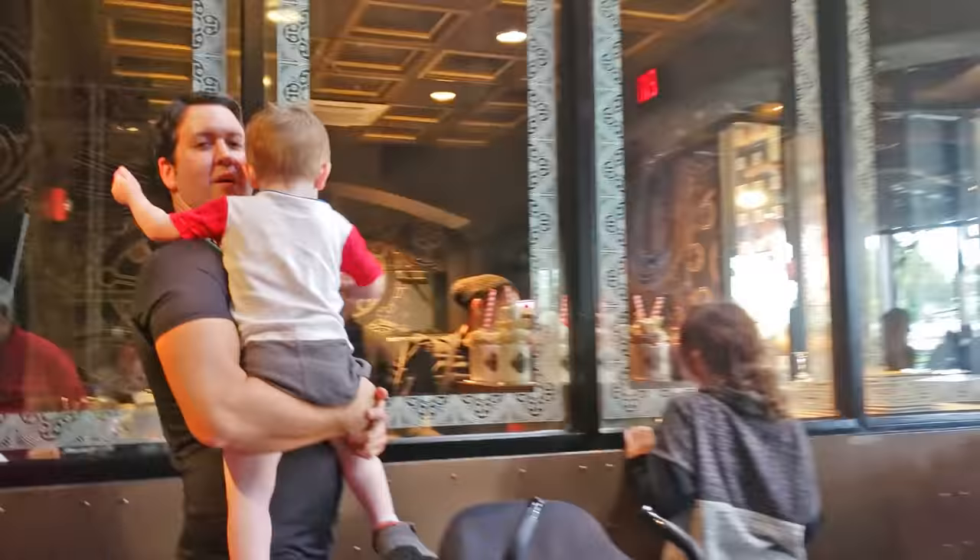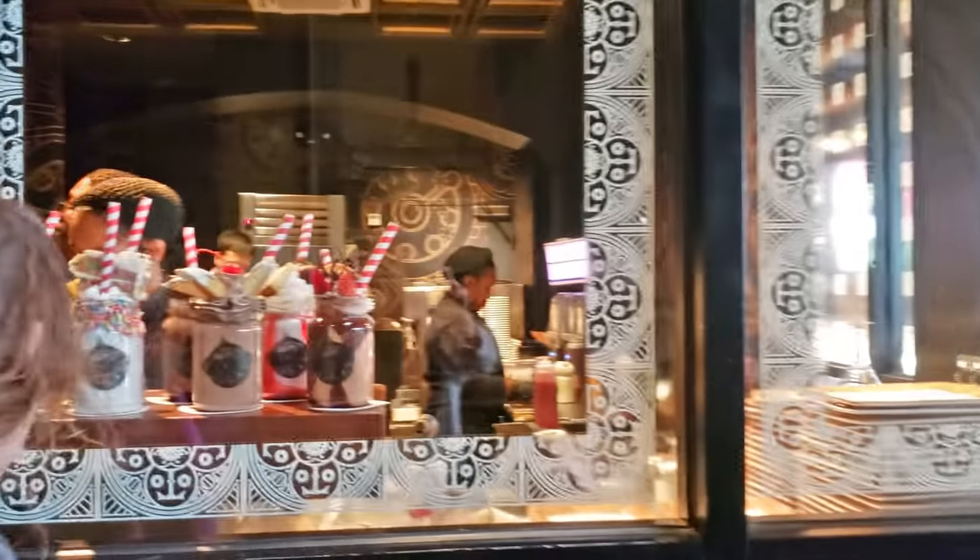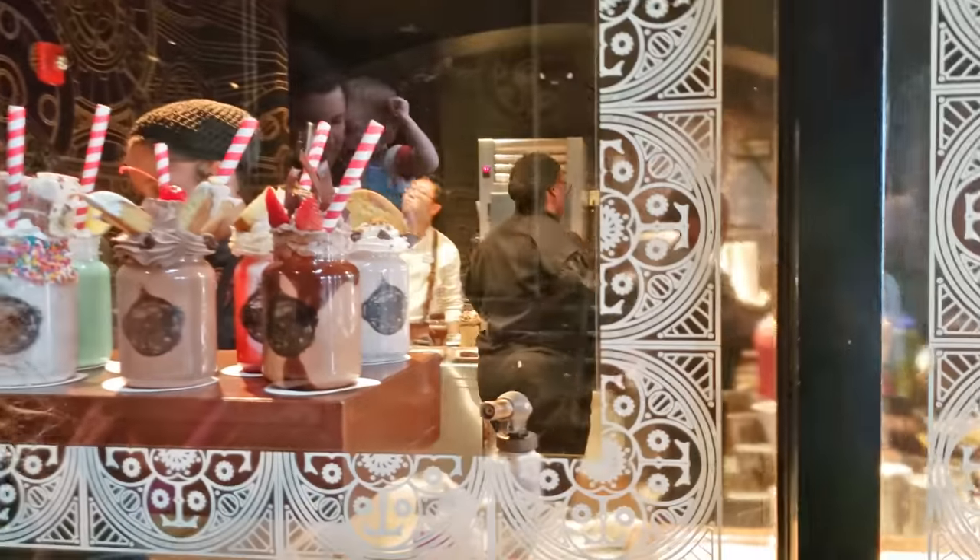We had no room for dessert today, but we will be back to show you the delicious milkshakes, sundaes, and other dessert offerings in a future video.